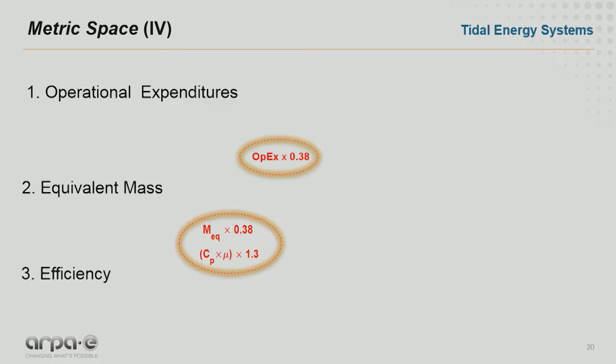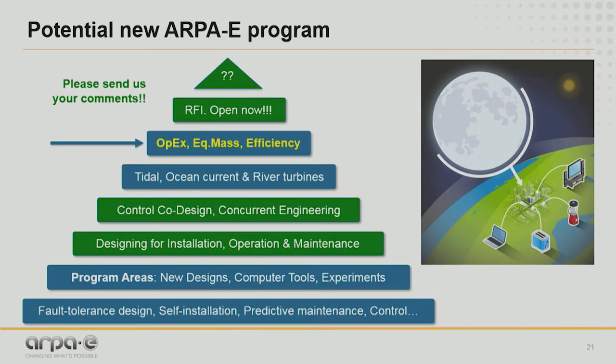In summary, we need three things: operational expenditure reduction of about one-third, equivalent mass reduction close to one-third, and efficiency improvement by a factor of about 1.3. Putting this together, what I'd like to propose here is a potential new ARPA-E program about tidal energy converters, also riverine turbines — hydrokinetic systems. Something that uses concepts like control co-design, which we also introduced in the Atlantis program.